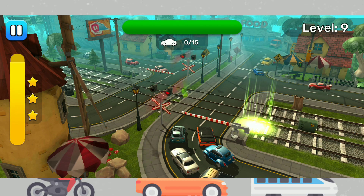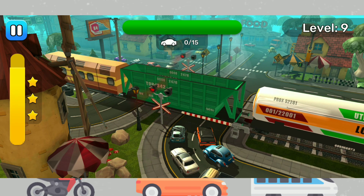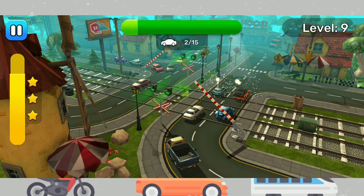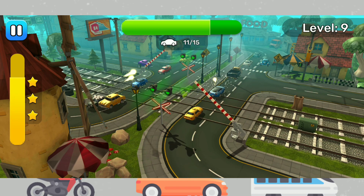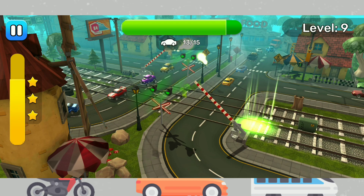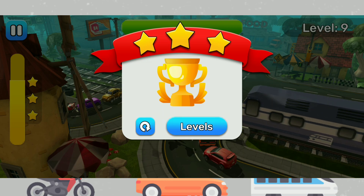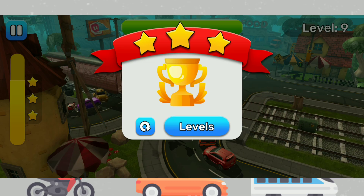Train is coming. Attention, train is coming. Amazing result. So, let's go. Turn the engine in.